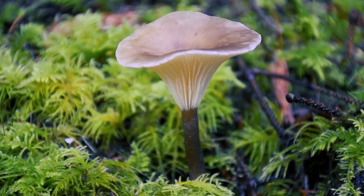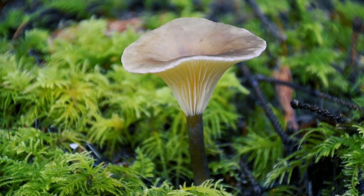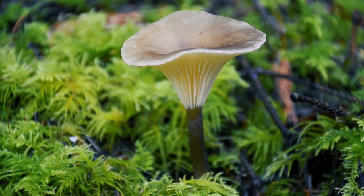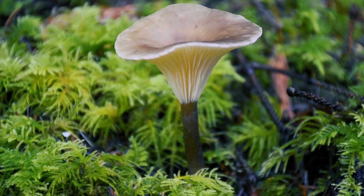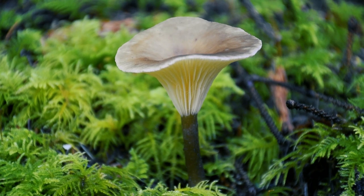We found Ampeloclitocybe clavipes, also called the clubfoot or clubfooted clitocybe — a grayish brown mushroom with yellowish decurrent gills and a bulbous stem. Growing under conifer or hardwood trees, it has a mild, nutty flavor, but it can cause disulfiram-like reactions when consumed with alcohol. Belonging to the Hygrophoraceae family, it's saprobic. This mushroom, rich in coprine, interacts with alcohol metabolism, causing nausea.